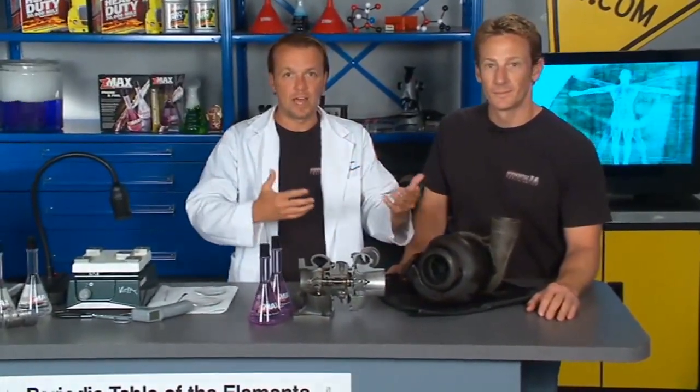Everybody loves a turbocharger, right? I mean, how could you not? The issue is when you have a problem with them, a lot of times it's a pretty big deal. So what we want to do in the lab today is discuss one of the preventative measures you can do to keep your turbocharger lasting longer.